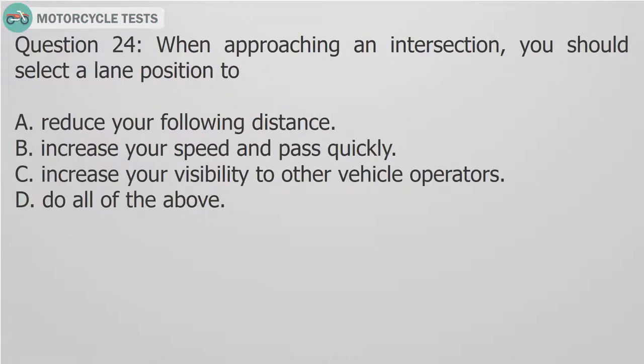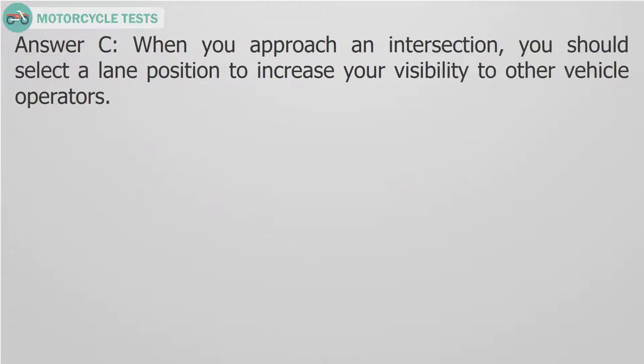Question 24: When approaching an intersection, you should select a lane position to — A. Reduce your following distance. B. Increase your speed and pass quickly. C. Increase your visibility to other vehicle operators. D. Do all of the above. Answer C: When you approach an intersection, you should select a lane position to increase your visibility to other vehicle operators.